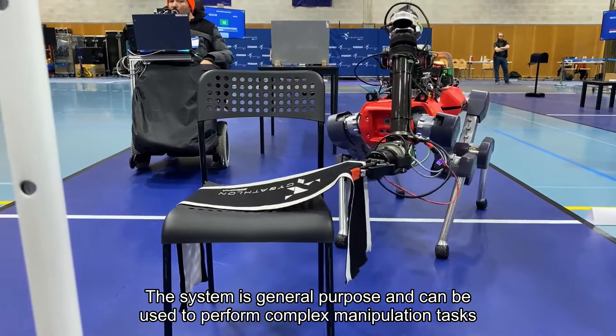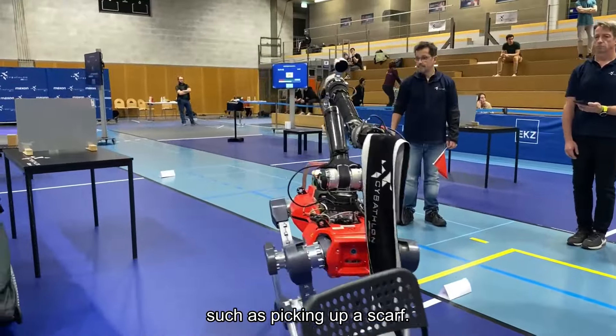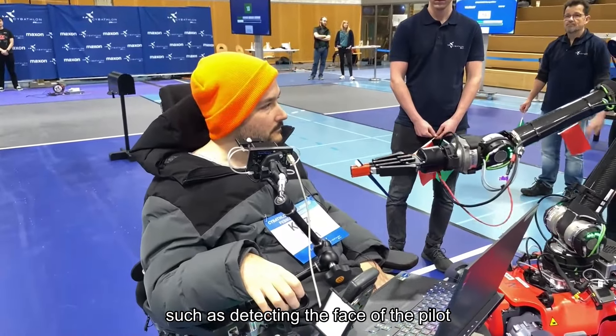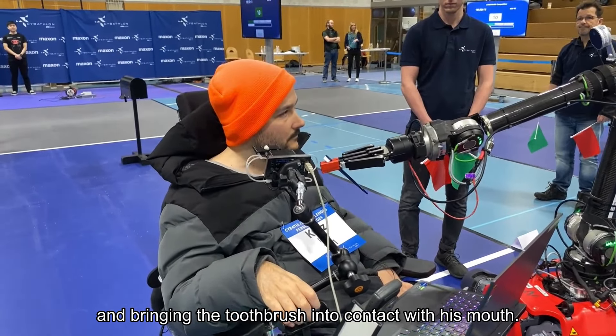The system is general purpose and can be used to perform complex manipulation tasks, such as picking up a scarf. Here we can see some of the autonomous functions of the robot, such as detecting the face of the pilot and bringing the toothbrush into contact with his mouth.